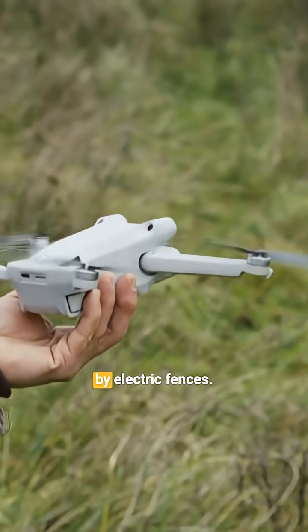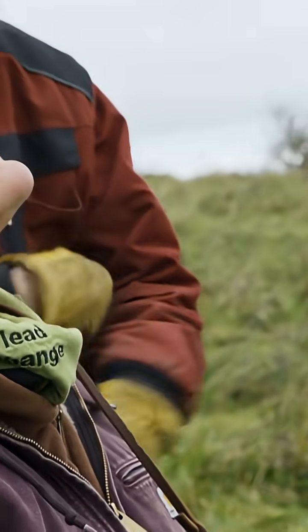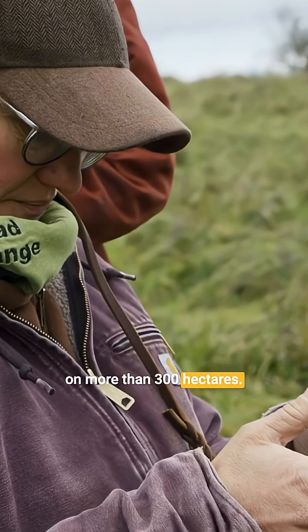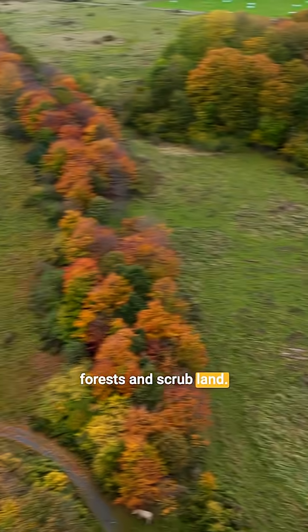A herd of quaint four-legged friends lives there, surrounded by electric fences. Despite their size, the animals are not easy to find on more than 300 hectares. They live semi-wild and hide between forests and scrubland.